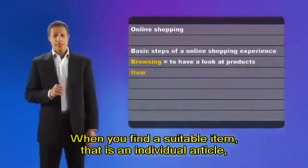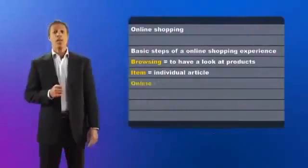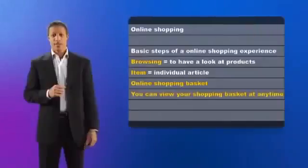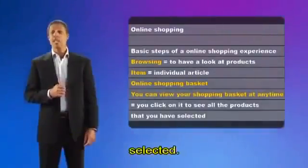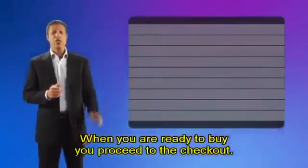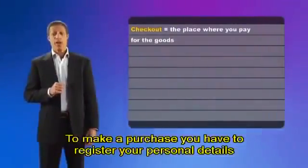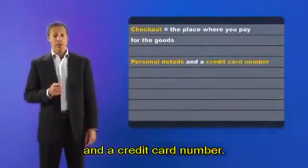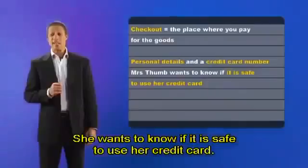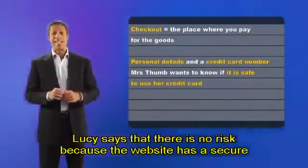When you find a suitable item — that is, an individual article — you click on it to get more information. If you like the item, you add it to your online shopping basket. You can view your shopping basket at any time, which means you click on it to see all the products that you have selected. If you change your mind, you can remove an item. When you are ready to buy, you proceed to the checkout. The checkout is the place where you pay for the goods. To make a purchase, you have to register your personal details and a credit card number. Do you remember what Mrs. Thumb is worried about? She wants to know if it is safe to use her credit card.